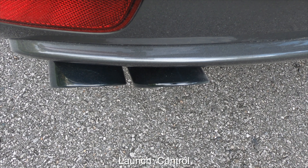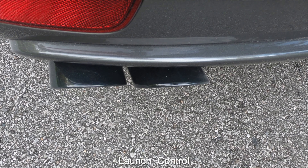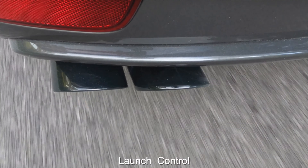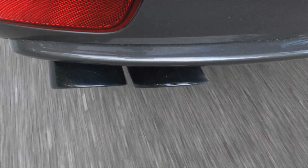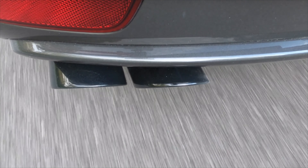Now let's cover launch control. In automatic with Sport Plus selected, you engage it — and every single time that is an absolute blast. Launch control is so fun; everything about this car is amazing.